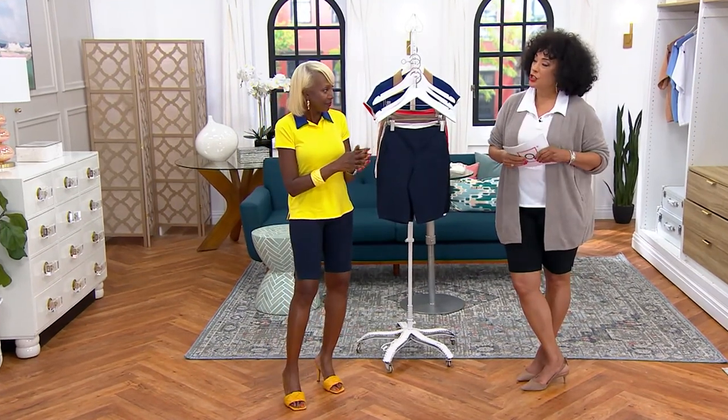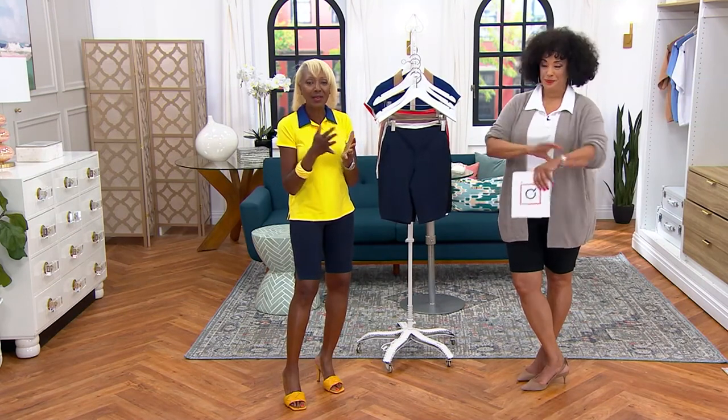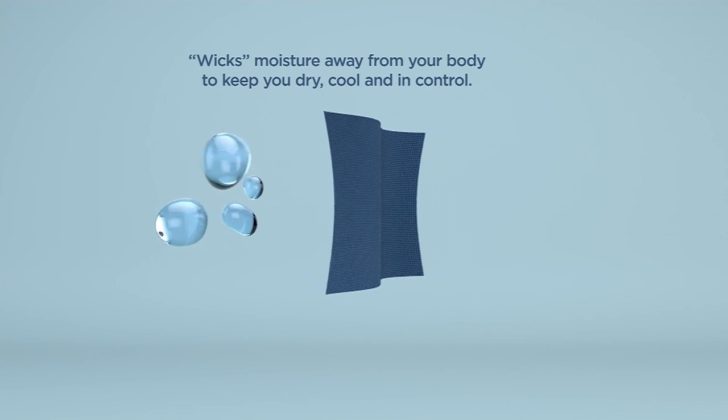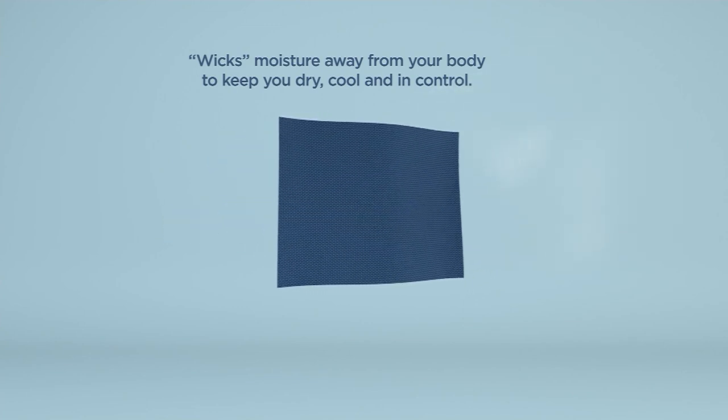Moisture wicking normally comes from synthetic fabric, but we took cotton — which normally absorbs moisture — and made it wick the moisture away. I started this a couple of years ago and it's been really fabulous. So you have the cotton and it wicks away moisture, leaving you cool and comfortable when it's hot and steamy.